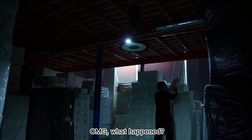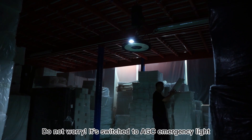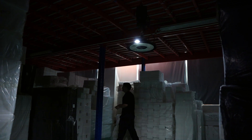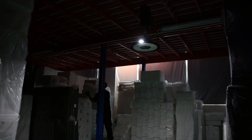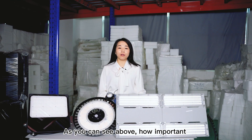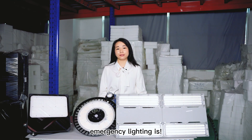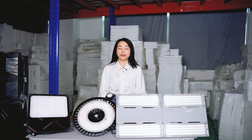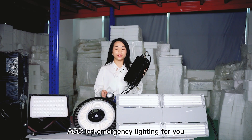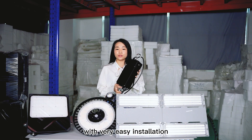Oh my god, what happened? Don't worry, it's Swiss 2 AGC emergency light. As you can see above how important emergency lighting is — hello everyone, today we would like to introduce AGC LED emergency lighting for you, with very easy installation.